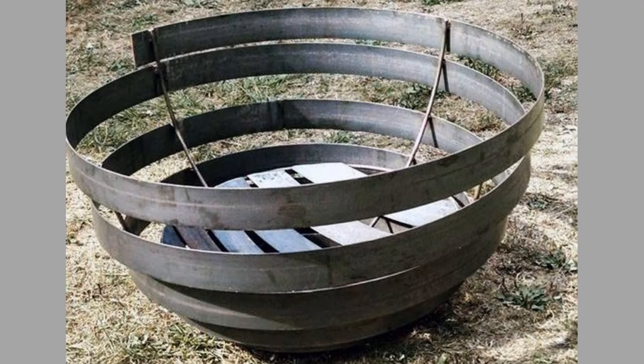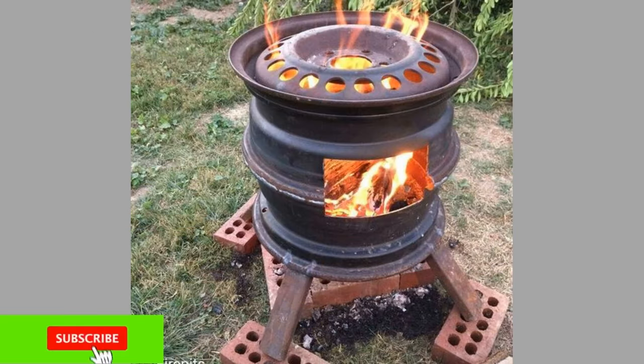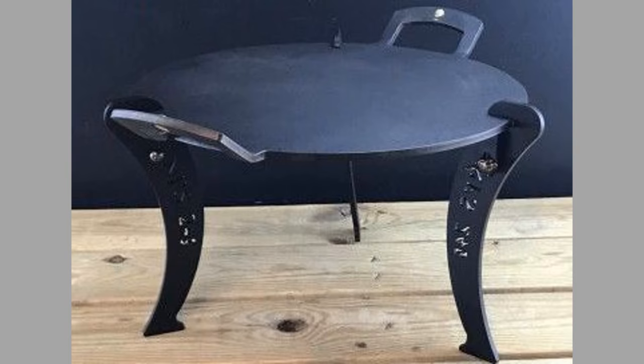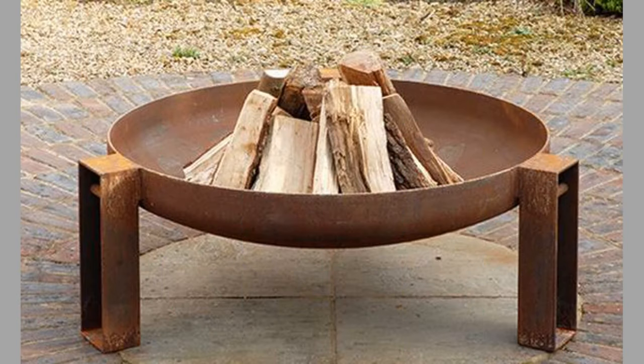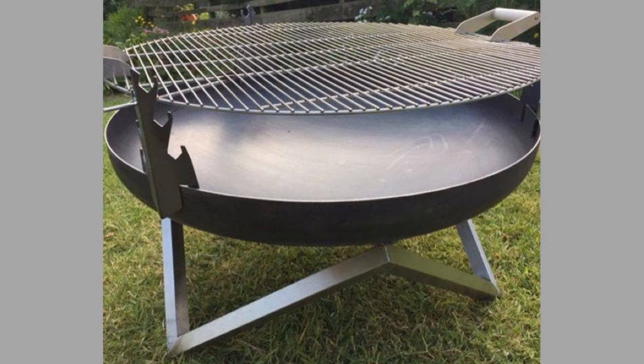If you're considering adding a fireplace to your backyard, there are a few things to keep in mind. First, you'll need to choose the right type of fireplace for your needs, as there are many different types available. You'll also need to decide where to place your fireplace — it's important to choose a location that is safe and convenient. Finally, you'll need to obtain the necessary permits from your local government whenever applicable. Once you've taken all of these factors into consideration, you're ready to start enjoying your new backyard fireplace.